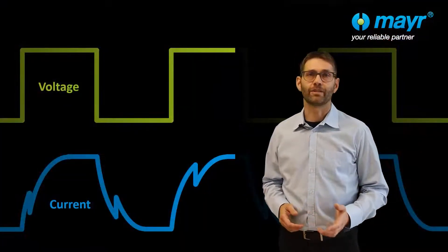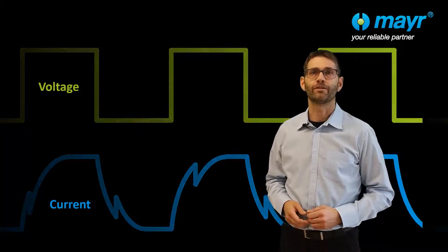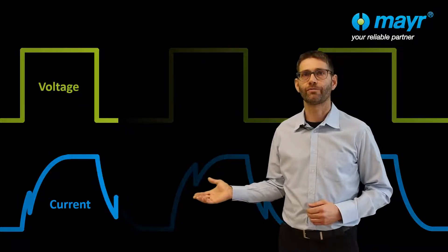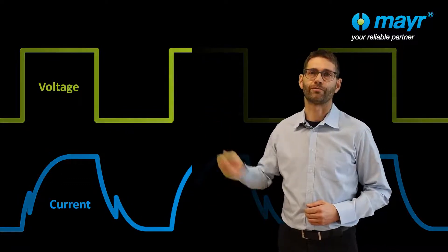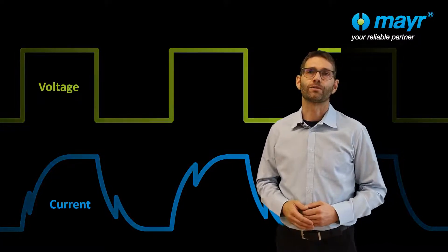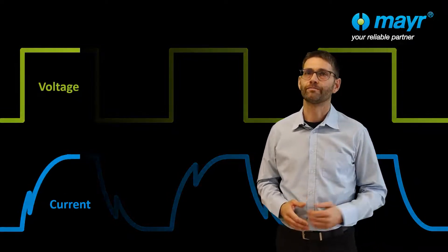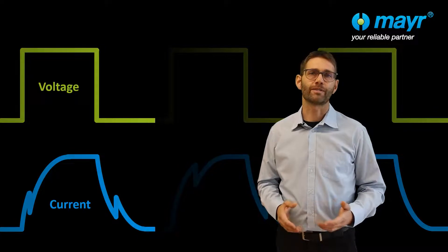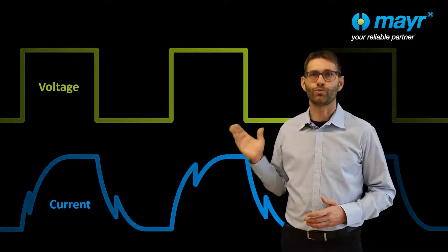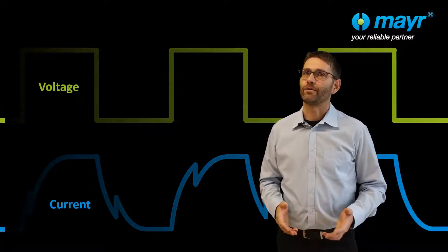When electromagnetic brakes are switched, characteristic curves become apparent — shown here in simplified form as current and voltage curves. The course of these curves allows conclusions to be drawn about the operating state of the brake and its wear. If, for example, the two peaks in the blue curve are missing, the brake has not switched despite the current being applied, and an error signal is output.